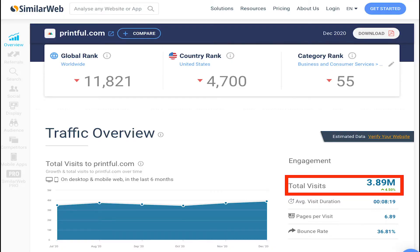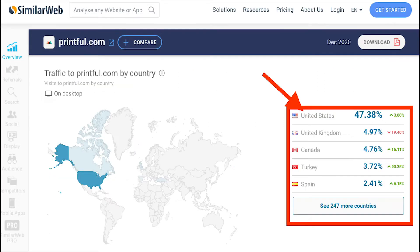The fifth on the list is Printful. As of December 2020, Printful's site visit was around 4 million, and the US accounted for around 47% of the total site visit. So if you are thinking about running some ads or maybe promoting your product, your target audience will be mainly US-based.